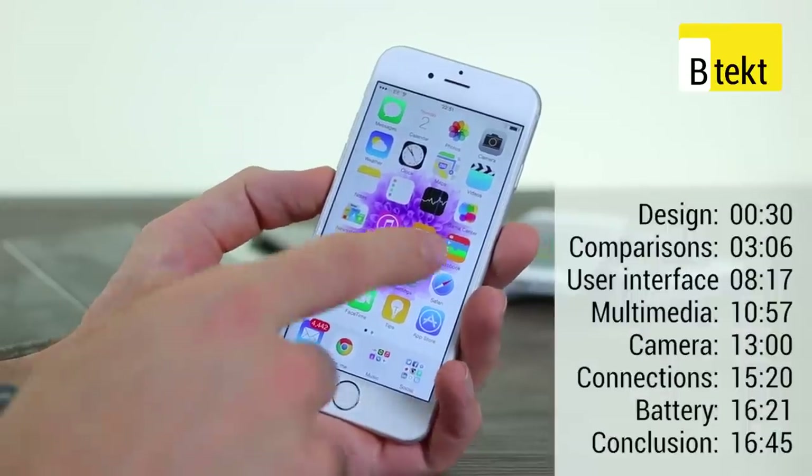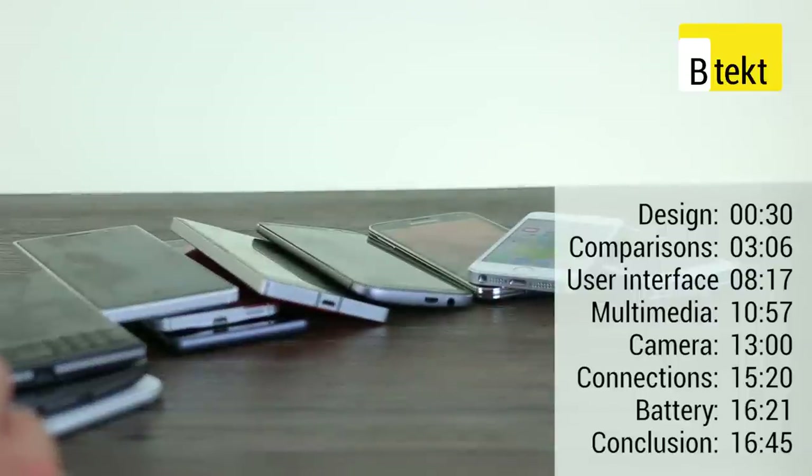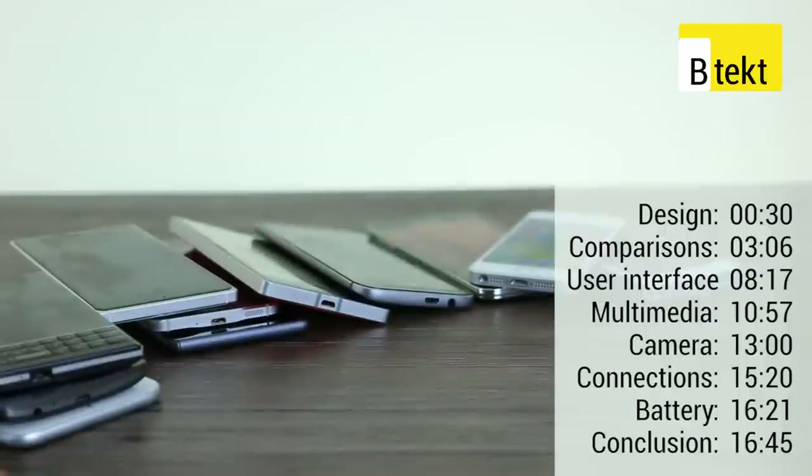Hey guys, welcome to BTech. It's Basil here with an Apple iPhone 6 and a whole bunch of smartphones. We've got the iPhone 6 because it's an iPhone 6 review, and we've got the whole bunch of smartphones because we need to contextualize why we think what we think about this phone and areas it could get a little bit better perhaps.